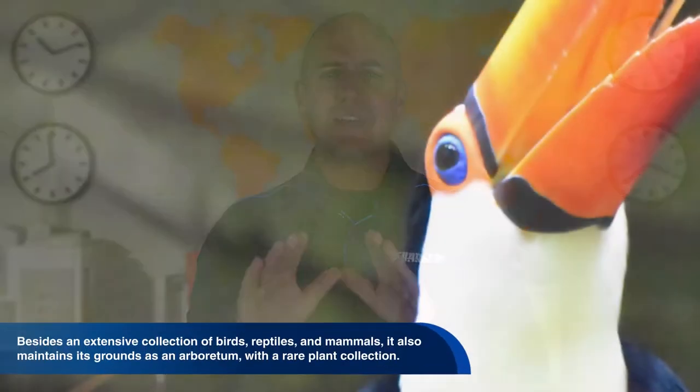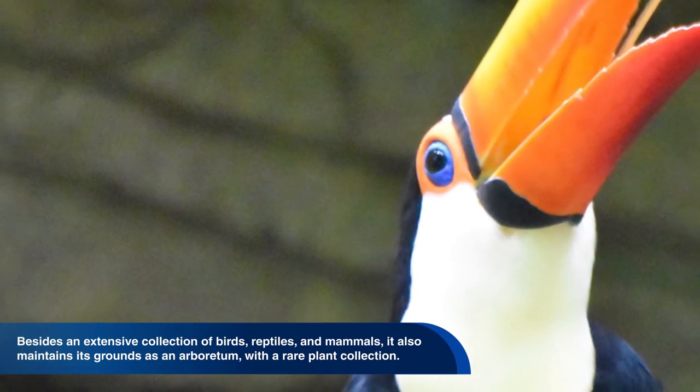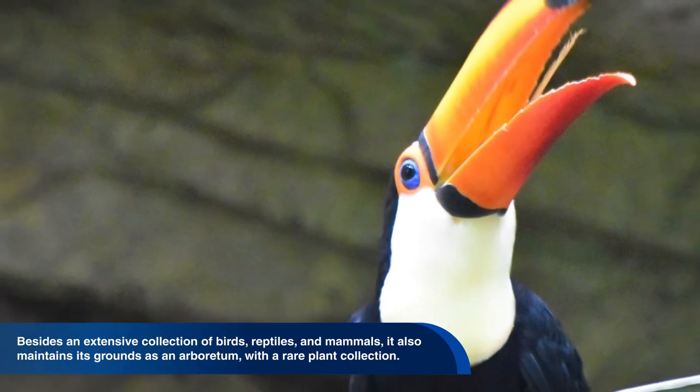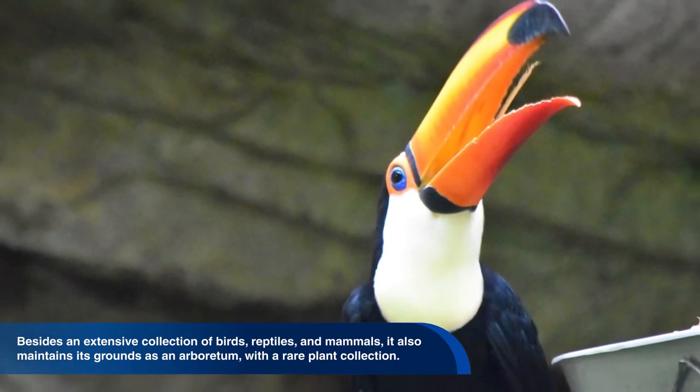The temperate, sunny, maritime climate of California is well-suited to many plants and animals. Besides an extensive collection of birds, reptiles, and mammals, it also maintains its grounds as an arboretum with a rare plant collection.